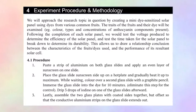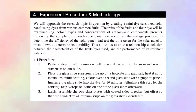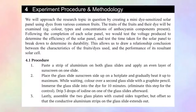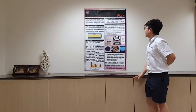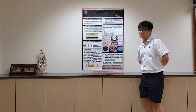We will approach the research topic by constructing a mini dye-sensitized solar cell. The traits of the fruits and their dye will be observed, for example the colour, pH, and concentrations of anthocyanin components present. Following the completion of each solar cell, we will test the voltage produced to determine the efficiency of the solar cell.